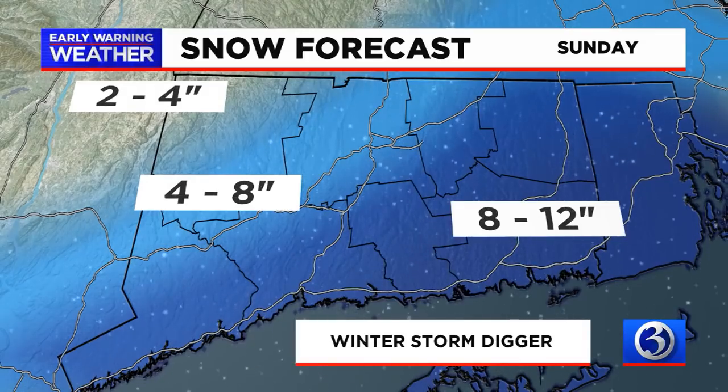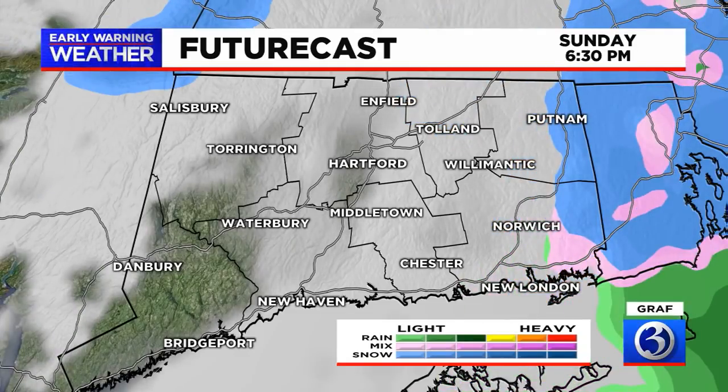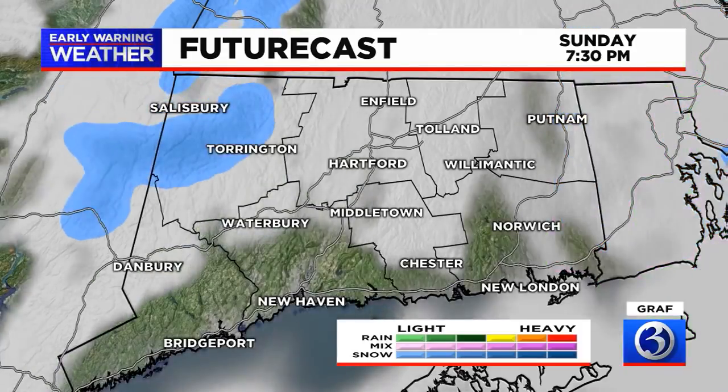Looking at future radar: by 5:15 this model is having a little trouble, so I'd add an extra hour. By 6 p.m. we should start seeing less snow in western Connecticut, still heavy snow in eastern Connecticut. By 6:30–7:30 we're looking at still lingering snow across eastern Connecticut and perhaps a couple bonus rounds up in Litchfield County, but otherwise once the storm is done, it's done.